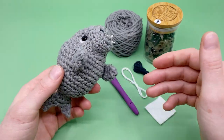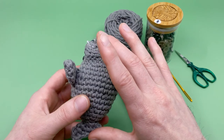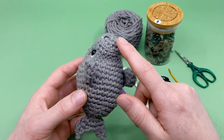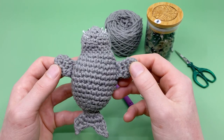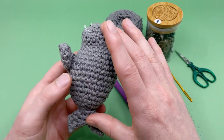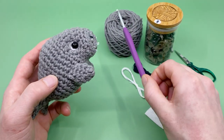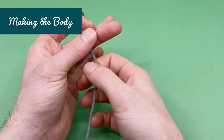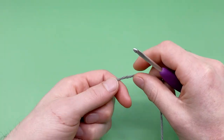Let's get hooking! We're going to start by making the body of our dugong, which includes the top and the tail — it's all made in one piece. Then we'll add our little fins afterwards, but the main body is first. We're going to start with our gray yarn and begin by making a magic loop.